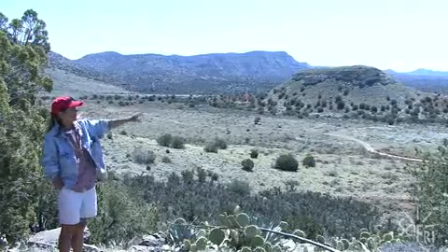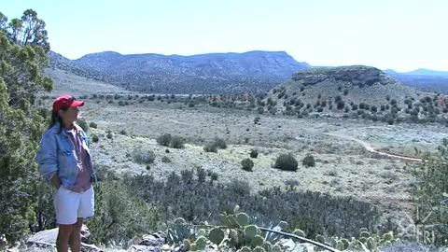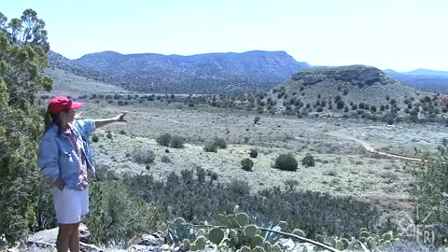These hills were probably covered with agaves. The more water-loving, more tender crops — beans, corn, squash, etc. — would be down in the lower parts.